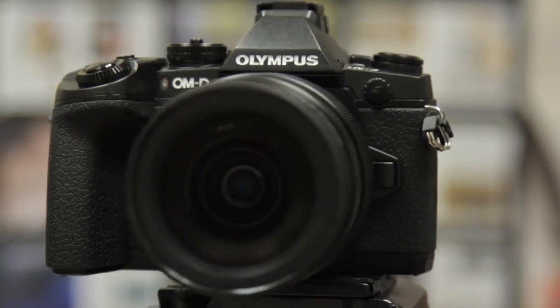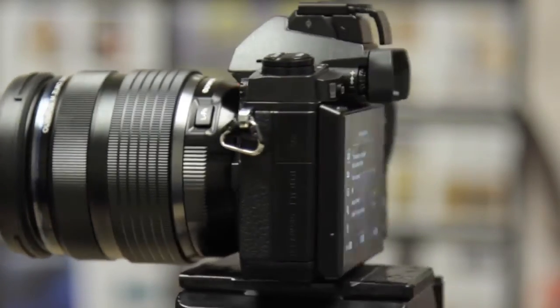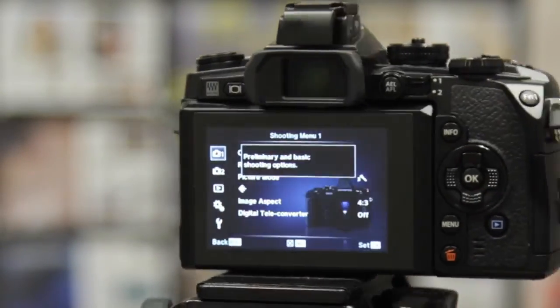And there you have it — the OM-D E-M1 will retail for $1,948 for the body alone, and it will be available from the end of November.